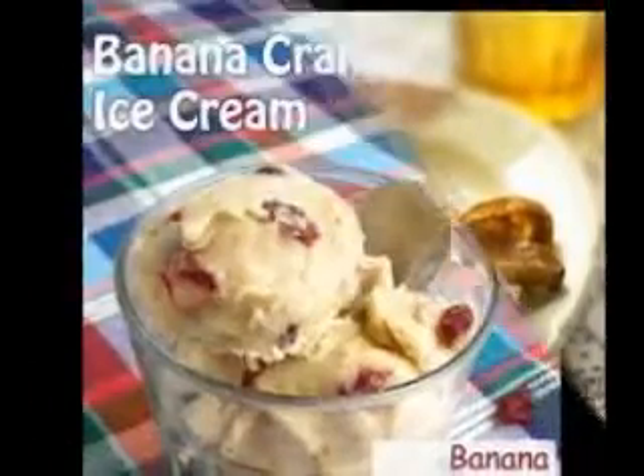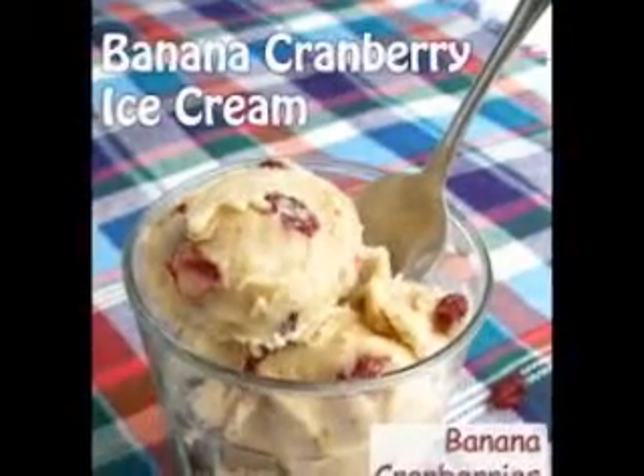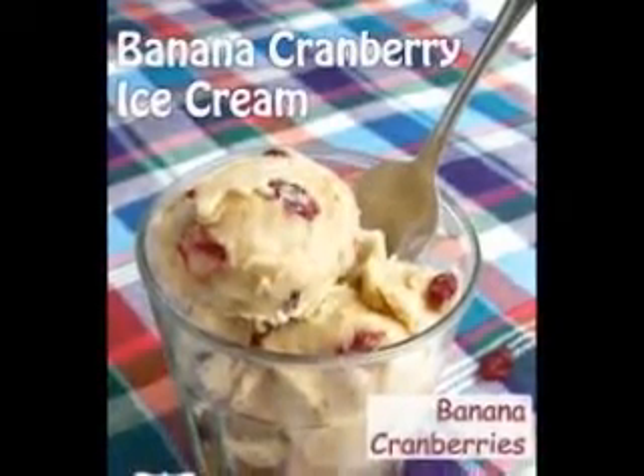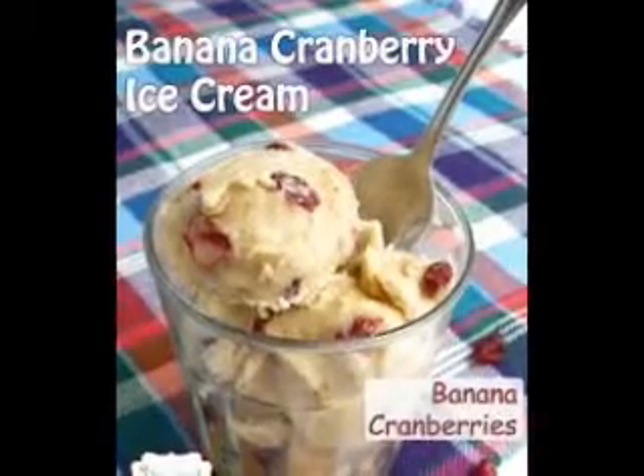Indulging yourself in fresh fruits that you can dip in a smooth and creamy yogurt is almost like having the heartiest dessert. Yogurt complements the natural sugars present in fruits, and its consistency makes it just ideal as a dip.